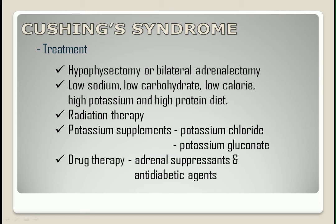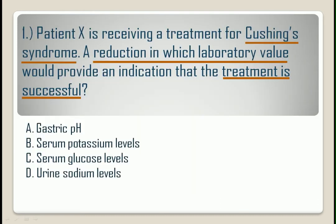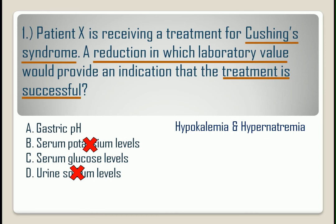After refreshing our knowledge about Cushing's syndrome, we can now go back to the question. It is asking for a reduction in the laboratory value that will indicate a positive outcome of the treatment. In our blood chemistry results, Cushing's syndrome causes hypokalemia and hypernatremia. So a reduction of serum potassium and urine sodium levels wouldn't indicate an improvement.